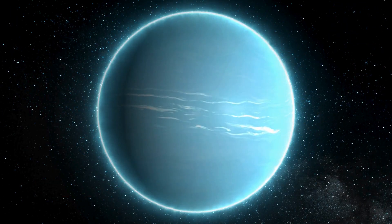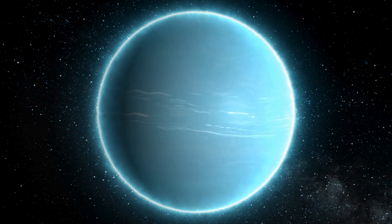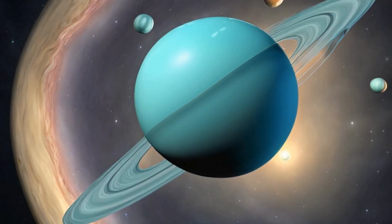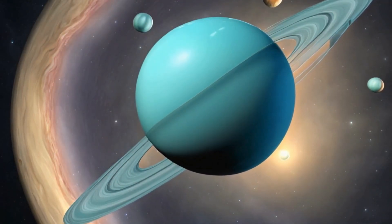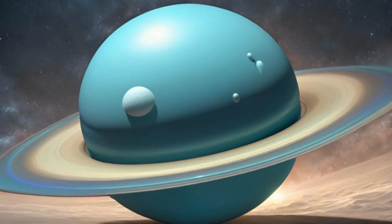Time to tilt to the side — it's Uranus! This planet spins on its side, giving it a unique look. Uranus is like the cosmic gymnast of our solar system.